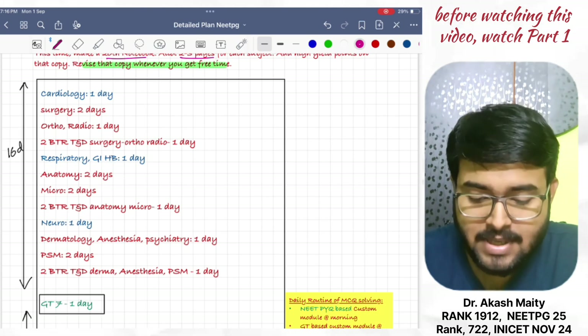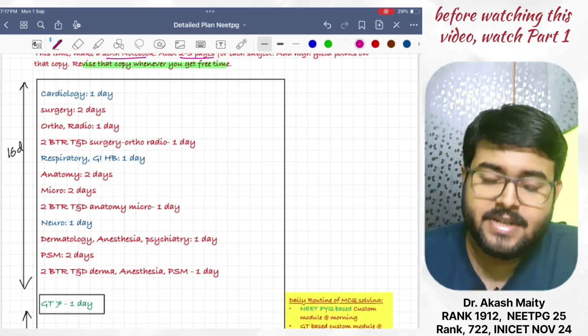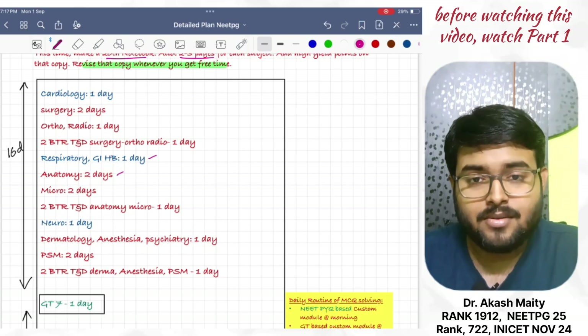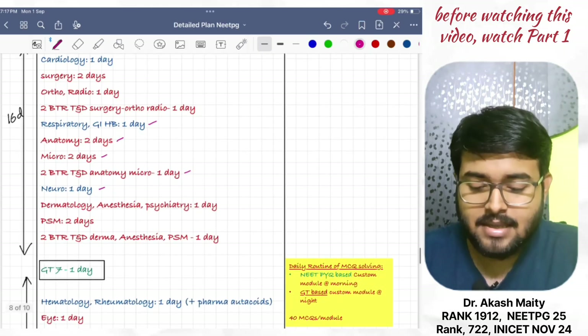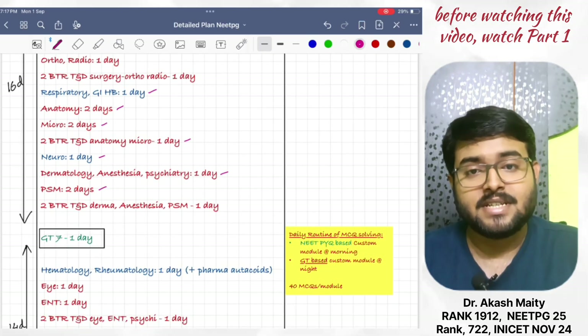Then, surgery in 2 days. Ortho in one day. 2 BTR TND in one day. Respiratory and GI in one day. Anatomy in two days. Micro in two days. 2 BTR TND in one day. Neuro in one day. Then, Derma, anesthesia, and psychiatry in one day. PSM in two days. 2 BTR TND, Derma, anesthesia, PSM in one day.